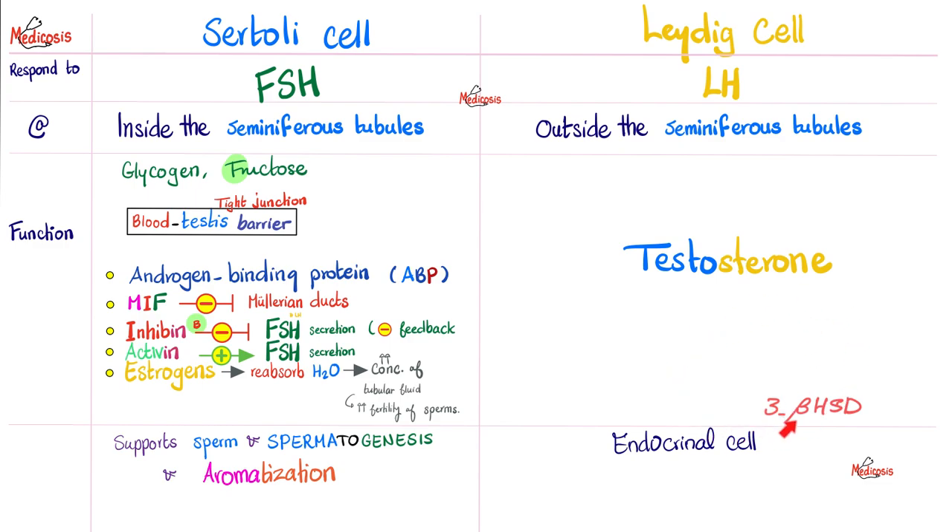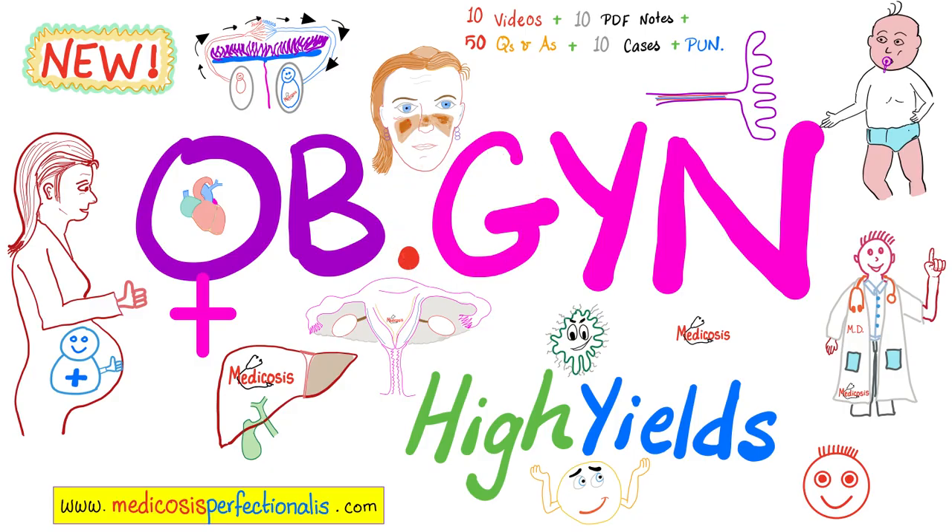Check out my previous video on adrenal androgens in the physiology playlist. To learn more about estrogen, progesterone, prolactin, oxytocin, human chorionic gonadotropin, human placental lactogen, preeclampsia, eclampsia, gestational diabetes, and hypertension, download my OB/GYN high-yields course at medicosisperfectus.com.